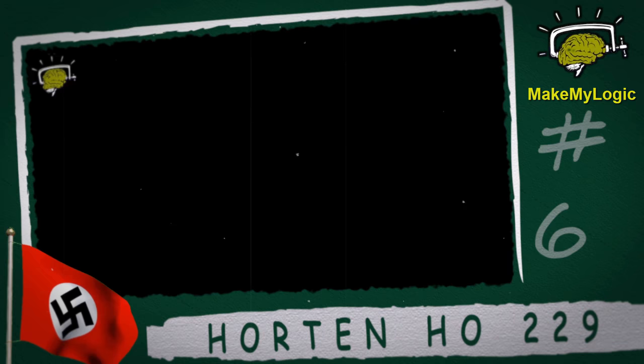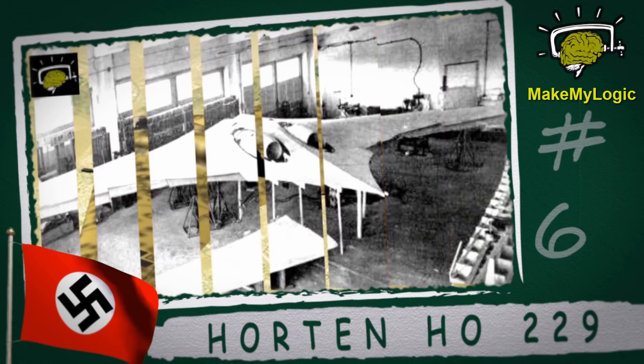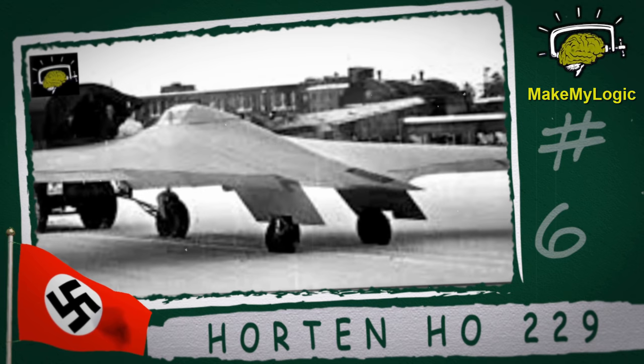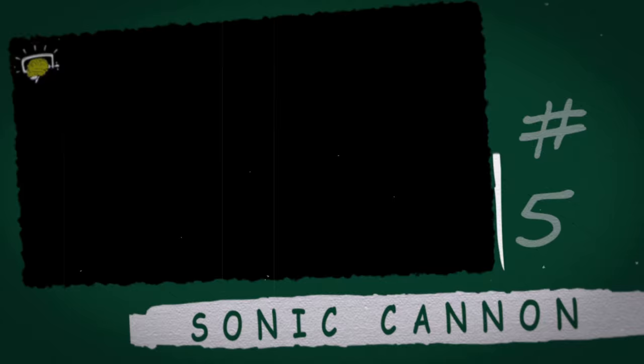The Horten HO 229. Retrospectively described by many as the world's first stealth bomber, this was the first pure flying wing plane to be powered by a jet engine. Developed by the Horten brothers, this tailless aircraft with fixed wings resembles B-2 stealth bombers made by the USA.